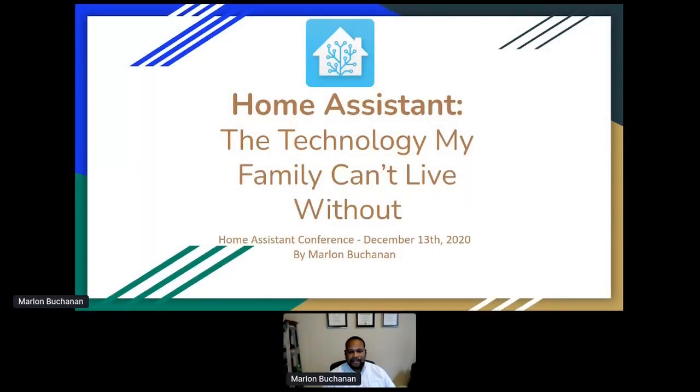Hi everyone. Good morning, or good afternoon, or good evening. I know this is an international conference. I'm very happy to be here. I'm here to talk about Home Assistant and talk about the technology that my family can't live without, which is Home Assistant.